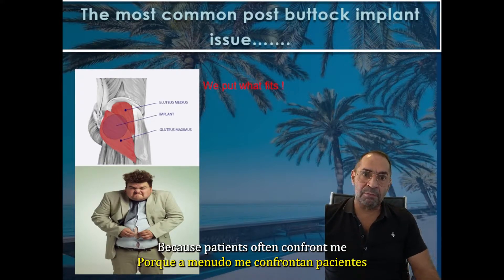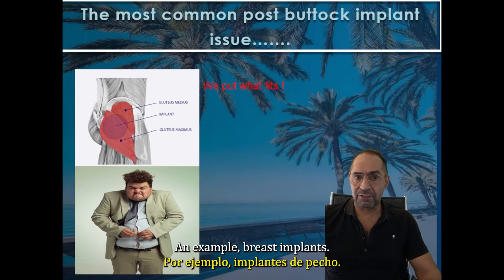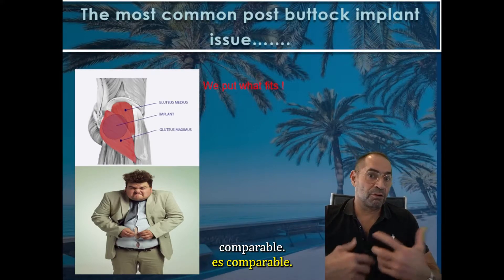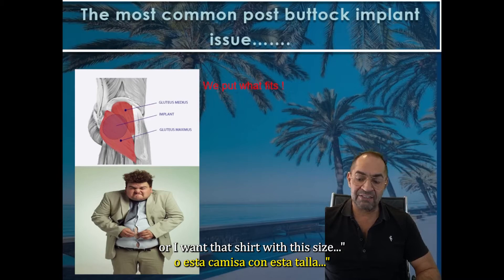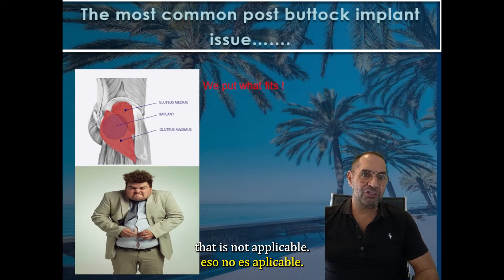Patients often confront me with the belief — many of them have breast implants, for example — and they seem to be under the impression that this is comparable to going to a tailor and saying, I want this shirt or that shirt, this size. But with buttock implants, that is not applicable.